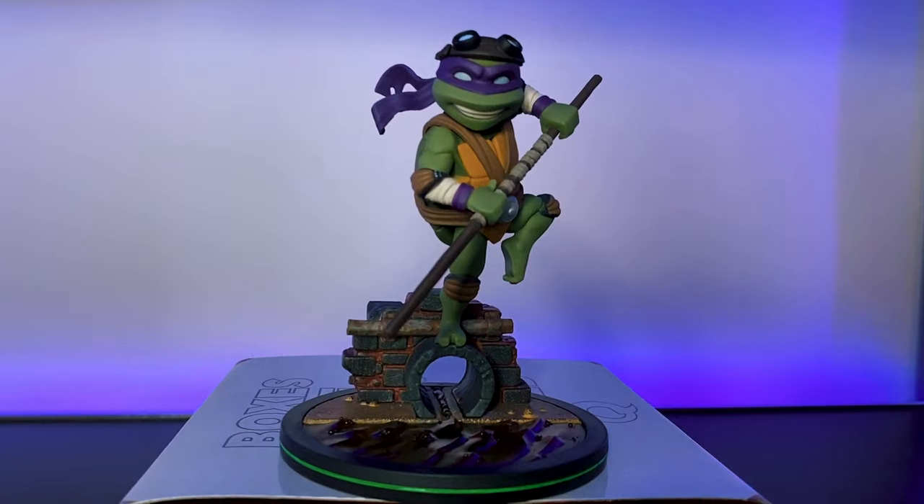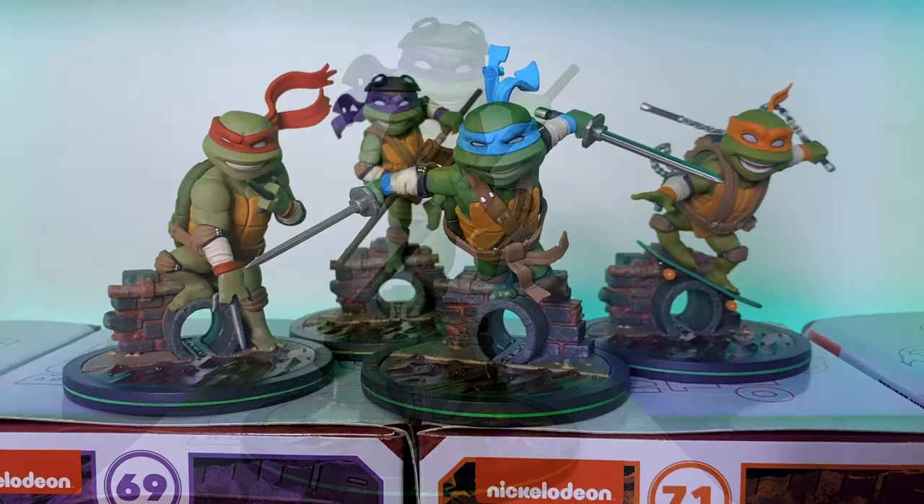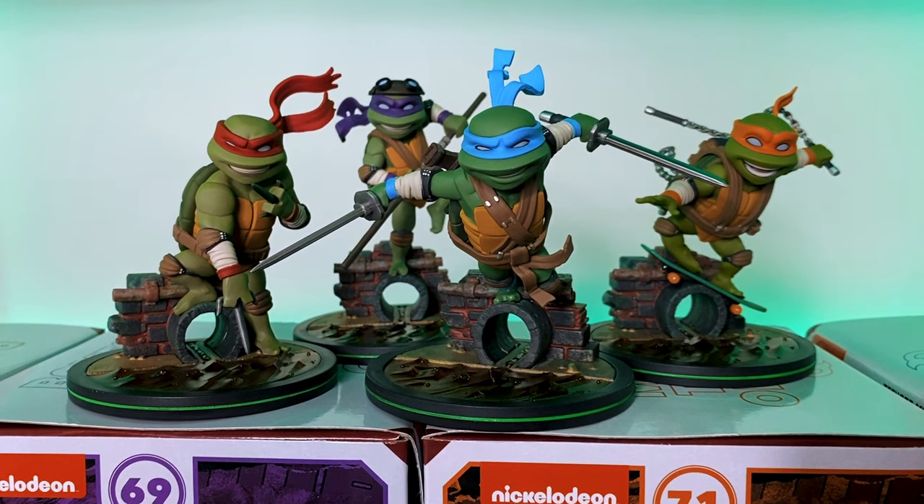When you put the four ninja turtles together it really looks like they're popping off the screen or out of the comic book, and you're not going to want to miss out on that if you are a Turtles fan. So if you're looking for something a little more unique for your collection, do not miss out on the QFig QMX Turtles. I've been Joe, you've been awesome — we'll see you next time.